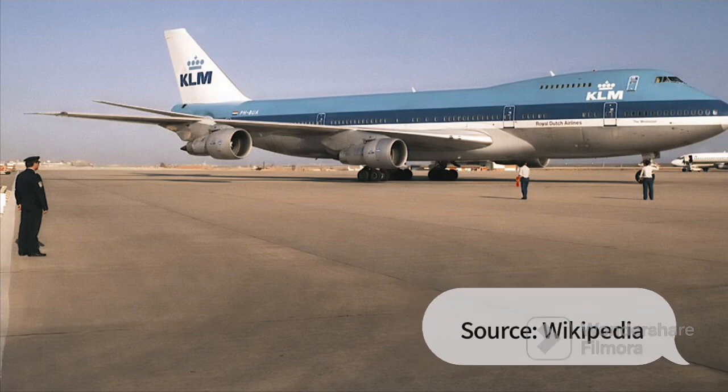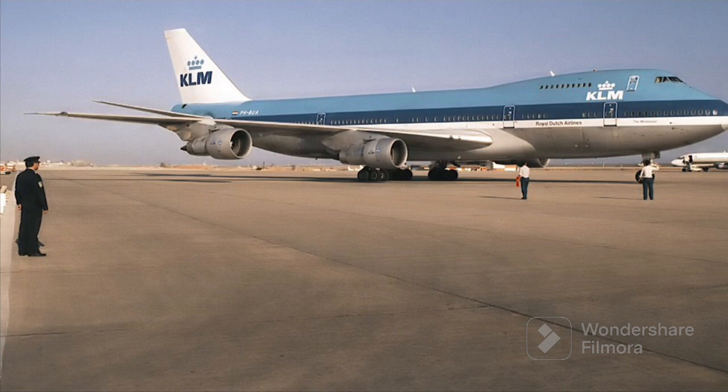Then came the 747-200, which was an upgraded variant of the 747. It first flew with KLM. The picture shown was the exact aircraft which was later hijacked as KLM 861 in 1973.